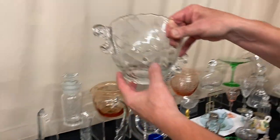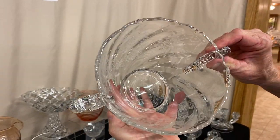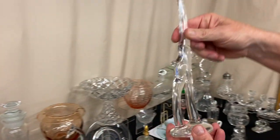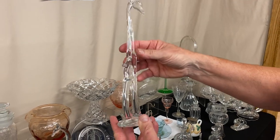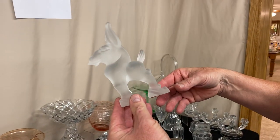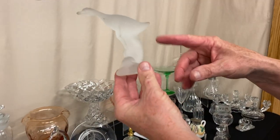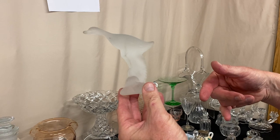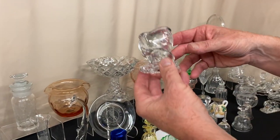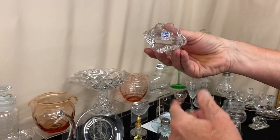We have a Waverly two-handled ice tub with Orchid etching on it — signed in the middle of the bottom. Here's a giraffe with the head going to the side. We have a frosted donkey — turns yellow under the black light, stands up straight. As well as a frosted mallard with the wings down — these frosted ones are really harder to find than the crystal ones. Then we have a fish match holder, made just to put matches in, with the original sticker on the bottom.